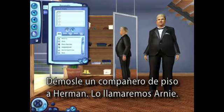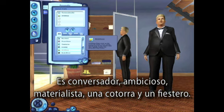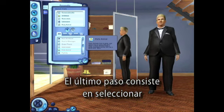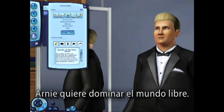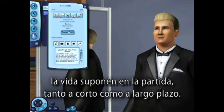Let's give Herman a roommate. We'll name him Arnie. He's a conversationalist, ambitious, materialistic, a schmoozer, and a party animal. Our last step is selecting a lifetime wish for our sims. Arnie wants to rule the free world. Later we'll see how these lifetime wishes will present challenges for both short-term and long-term gameplay.